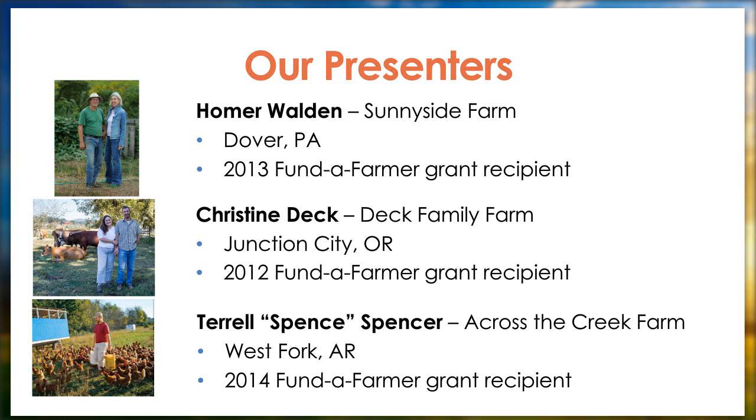We are thrilled to have all three of them with us today and thank them for sharing their knowledge and expertise. Homer, Christine, and Spence will all be available to answer your questions at the end of the webinar. If you could save those questions for later, that'd be great. And now, without further ado, I'm going to ask Homer to please take it away.